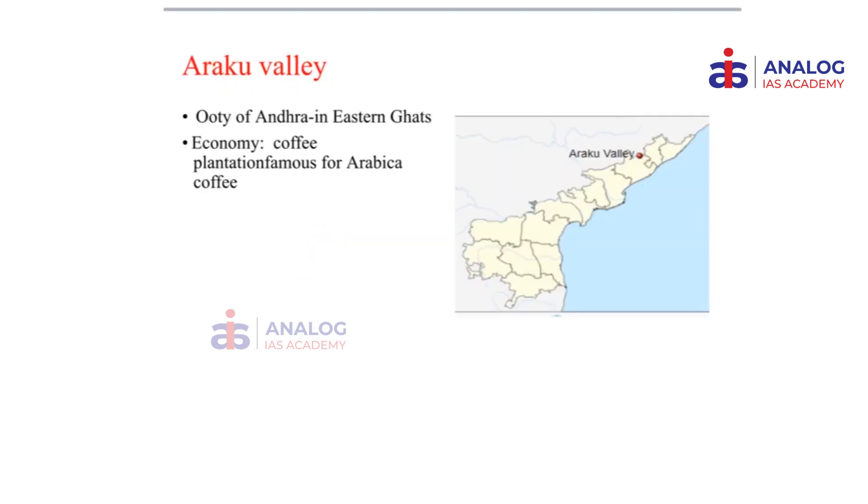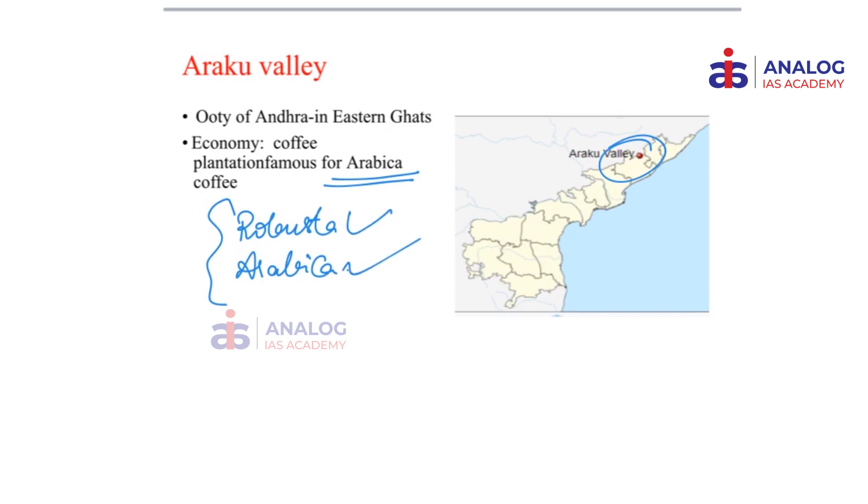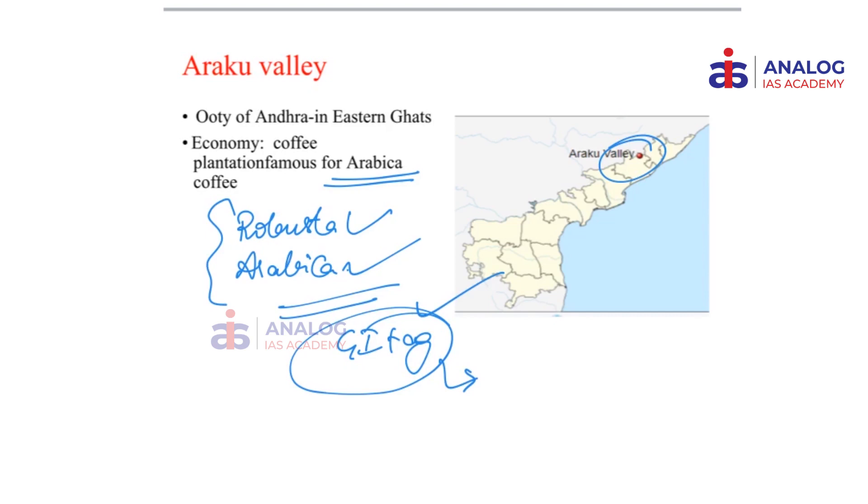The next important point is Araku Valley in Andhra Pradesh. Araku is very famous for its coffee plantations. The two varieties of coffee are Robusta and Arabica. Recently a GI tag was issued to a particular coffee variety from this region. There are two tribes associated with this valley that are very much important. In southern states, there is another component added to coffee called chicory. Please comment in the comment section about which coffee varieties got the GI tag recently, which type is more famous, and what chicory is.